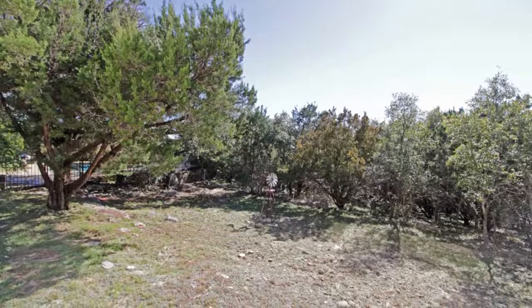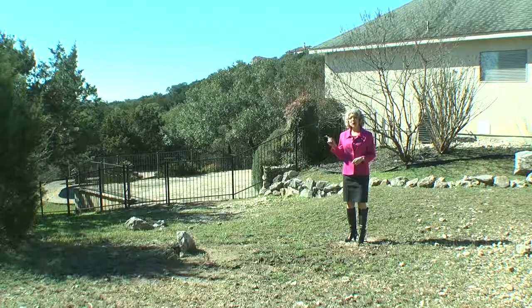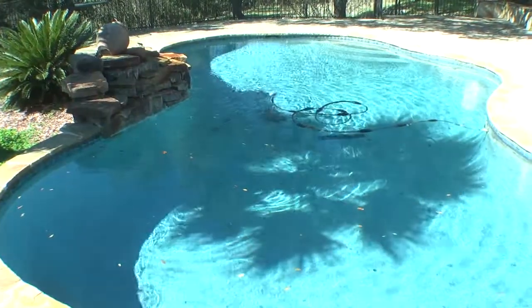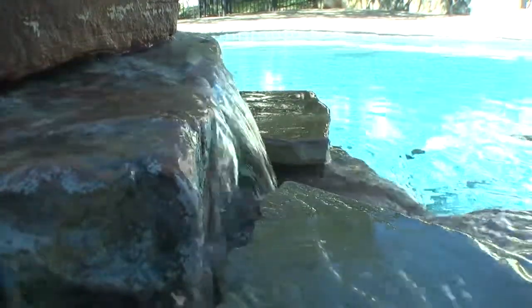This custom home sits on almost an acre — .89 — and it overlooks Stone Oak Park, which is 200 plus acres of natural and peaceful beauty. That means you and your family will enjoy the in-ground swimming pool and water feature in privacy. So come on in and take a look around.